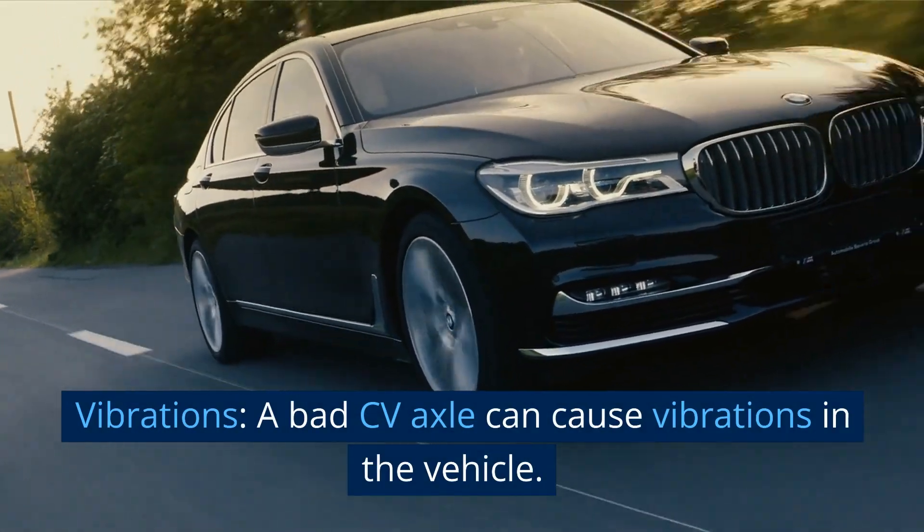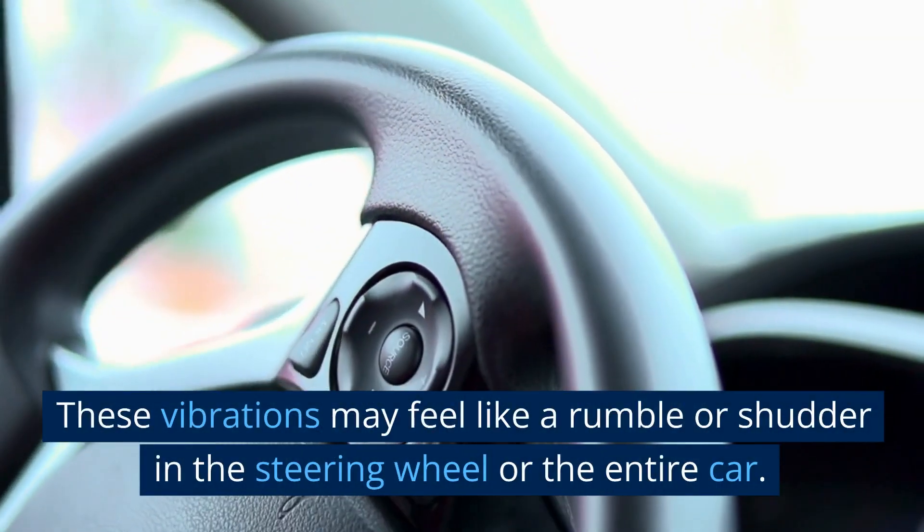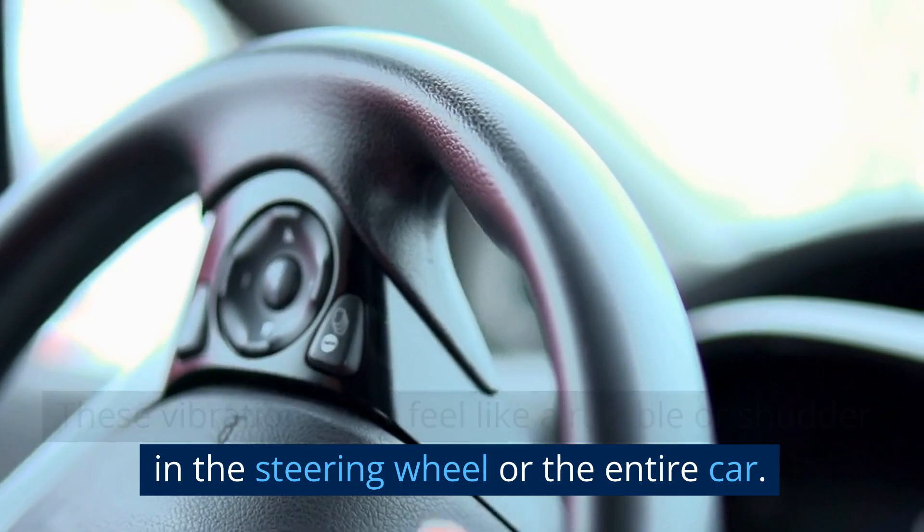Vibrations. A bad CV axle can cause vibrations in the vehicle. These vibrations may feel like a rumble or shudder in the steering wheel or the entire car.